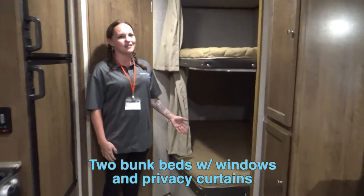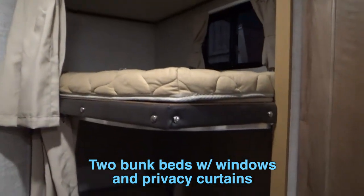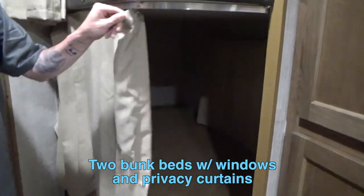And here you have your bunkhouse. You're going to have your top bunk and your bottom bunk, both equipped with their own windows and a nice little privacy curtain.